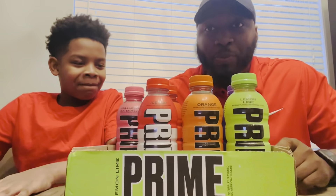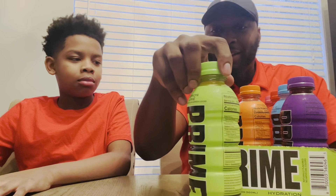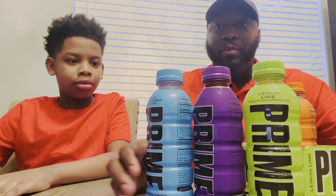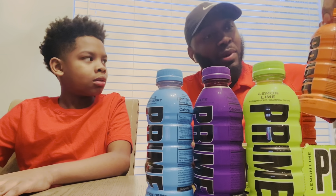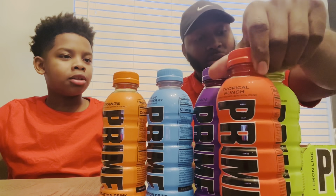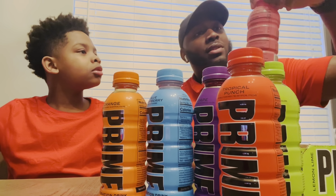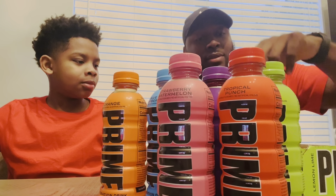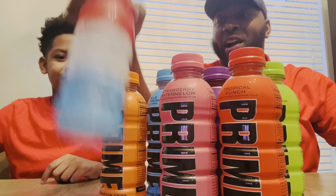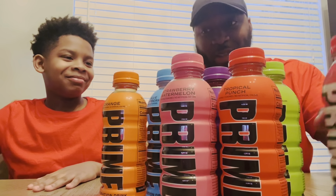So guys, here's what we got — we got Prime. We got lemon lime, grape, blue raspberry, orange, tropical punch, strawberry watermelon, and ice pop. And we're going to try the ice pop one last.